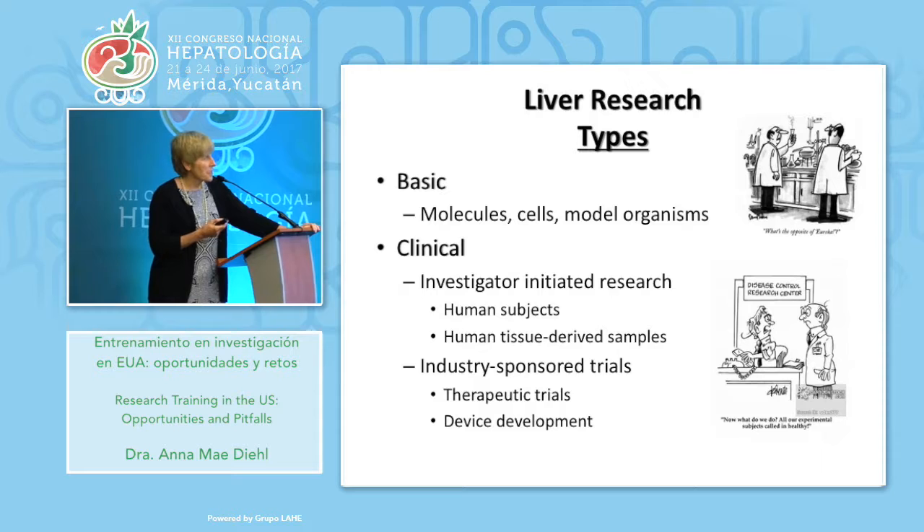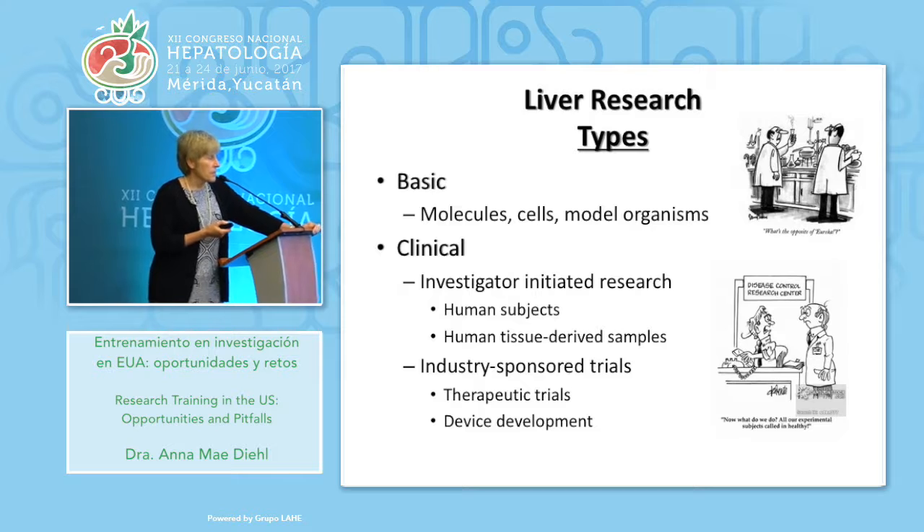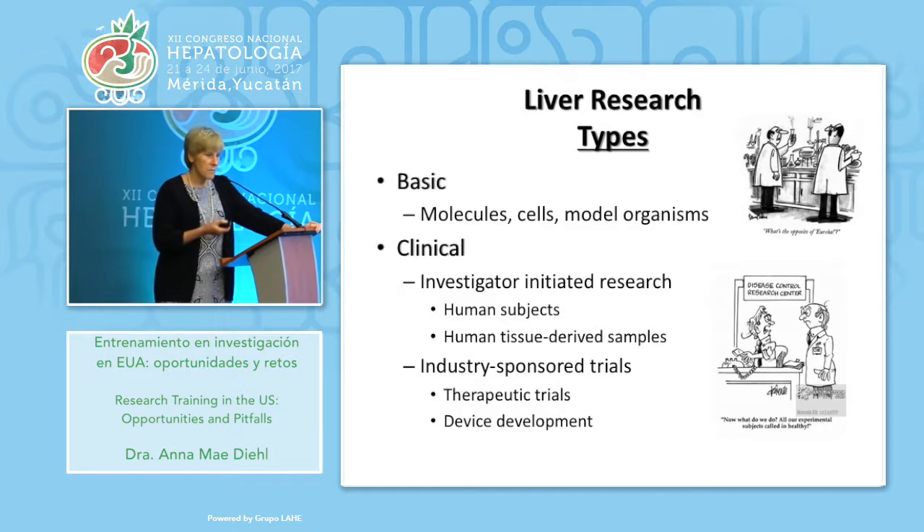Just to briefly break this into chunks: obviously you could be interested in basic research, in which you generally focus on molecules, cells, or model organisms. Or you could be a clinical investigator — there you can do investigator-initiated research, which usually means you're using humans as your research subject, but you can also use tissues derived from humans. And then you can be focusing on clinical trials. Often these are industry-sponsored, testing one medicine versus another, or they can be involved in device development. All of these things are going on in the United States all the time, so if you have an interest in developing expertise in these areas, there's opportunity.